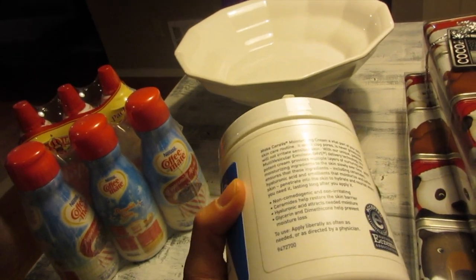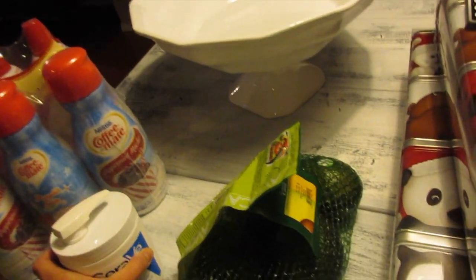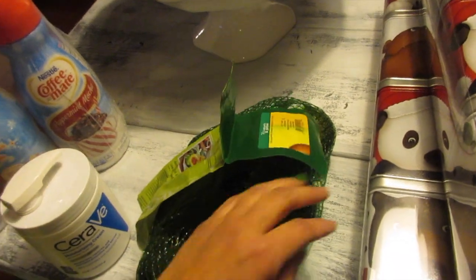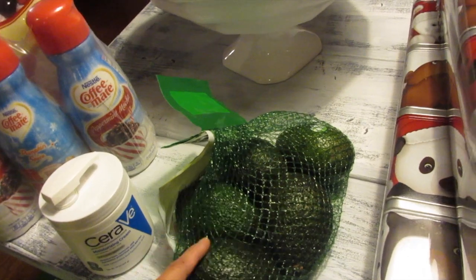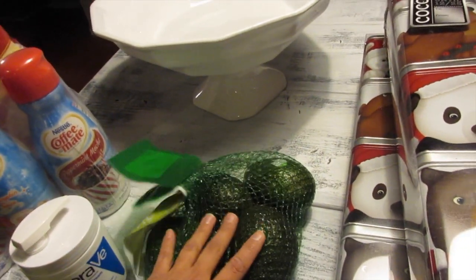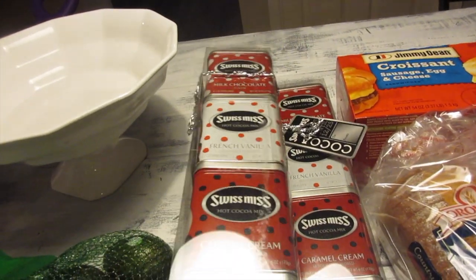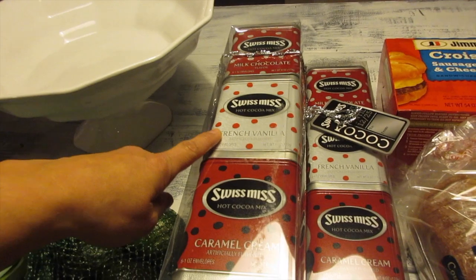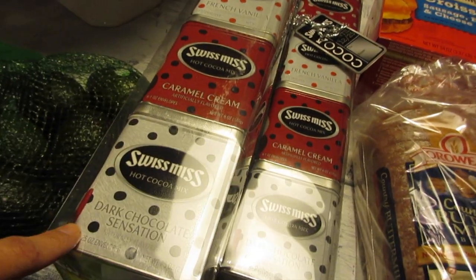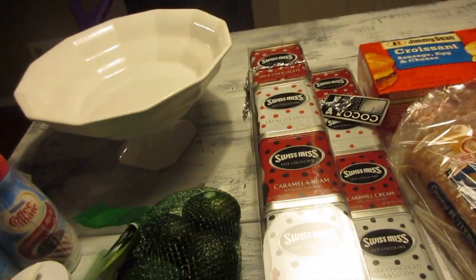Avocados were $4.99. I haven't gotten these in a while. I usually have one a day — half for Danica and half for me — which is great for her for breakfast. There are also different types of hot chocolate: milk chocolate, French vanilla, caramel cream, and dark chocolate sensation. One is for us and two are for gifts.